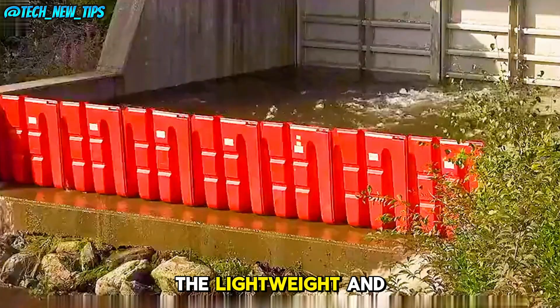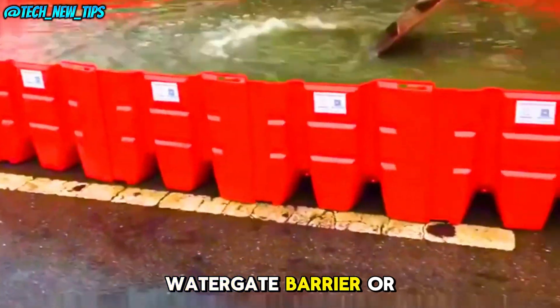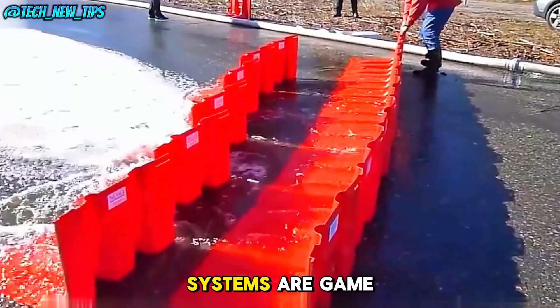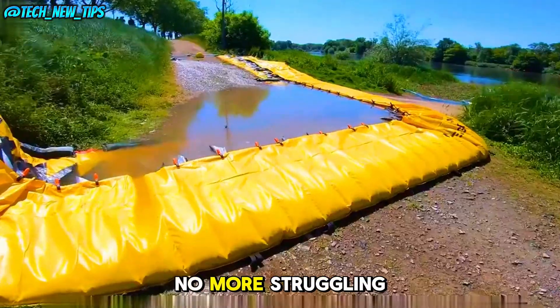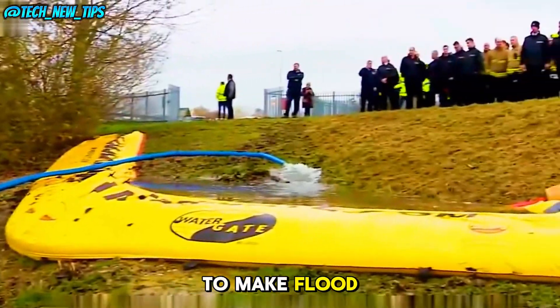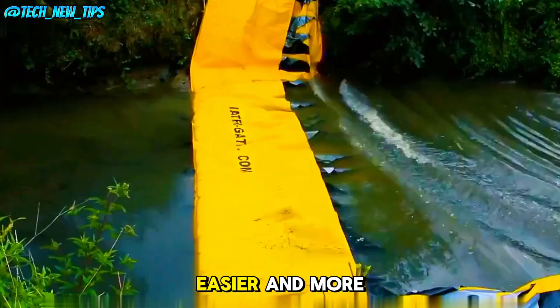Whether you're using the lightweight and portable Watergate barrier or the sturdy steel panels, these flood prevention systems are game changers. No more struggling with heavy sandbags — these modern solutions are here to make flood management quicker, easier, and more efficient.